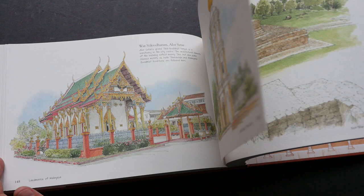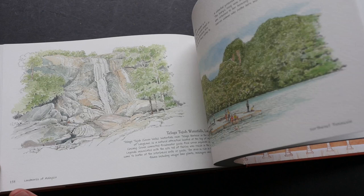I think this is really very inspiring to be able to create so many paintings and sketches.